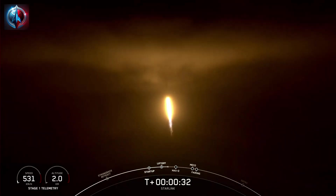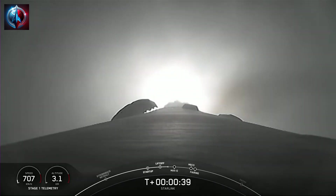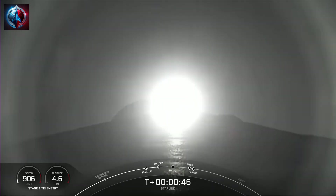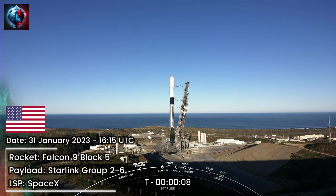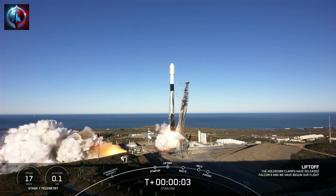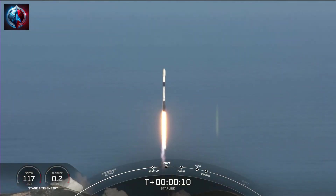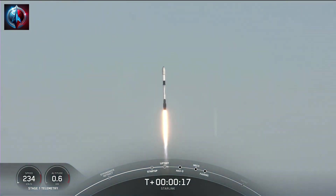Falcon 9 has successfully lifted off from Pad 40 at Cape Canaveral Space Force Station carrying 56 Starlink satellites. The M1D engines on the first stage are about to throttle down in preparation for Max-Q — the moment of maximum loads on the vehicle, which occurs just after T-plus 1 minute. T-minus 10, 9, 8, 7, 6, 5, 4, 3, 2, 1. Engine's full power and liftoff of Starlink 2-6. Go Falcon, go Starlink. Vehicle pitching downrange. M1D chamber pressure is nominal.